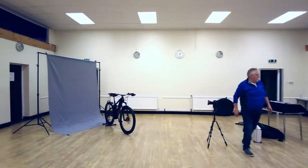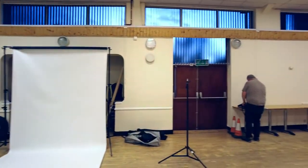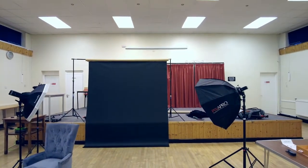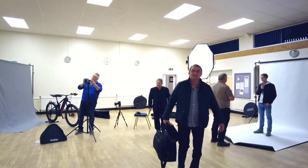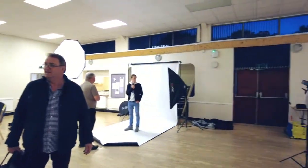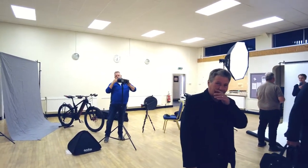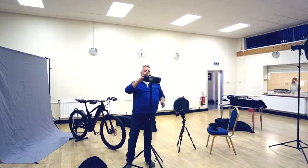Photoshoot at Corley Hall. This is a recorder, so we're just recording our shooting session tonight.